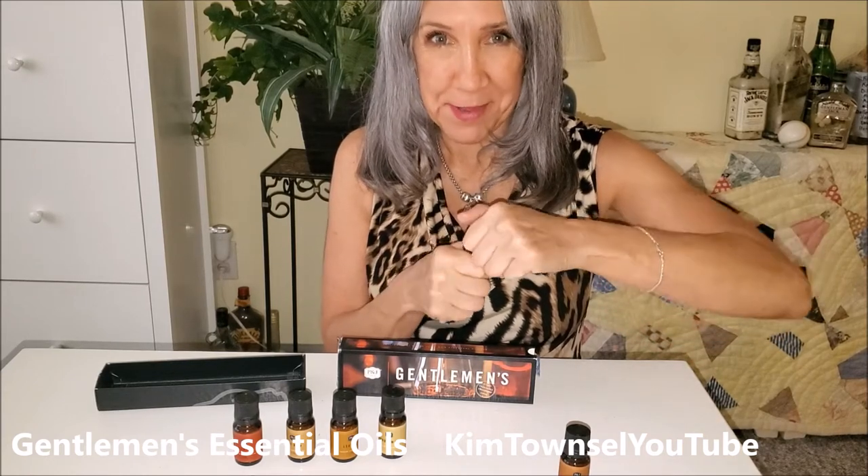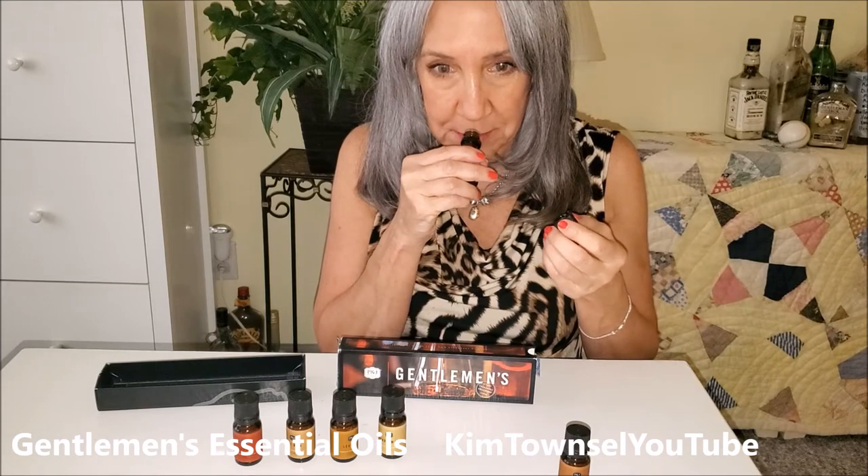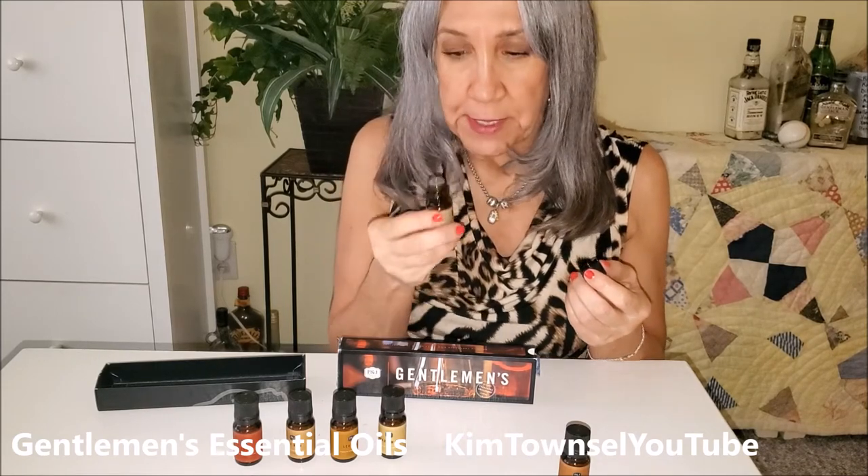They're all sealed. I'm popping the seals on all of them so I can smell them. It's a little breezier.